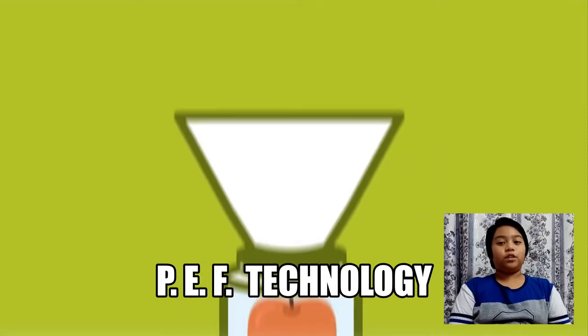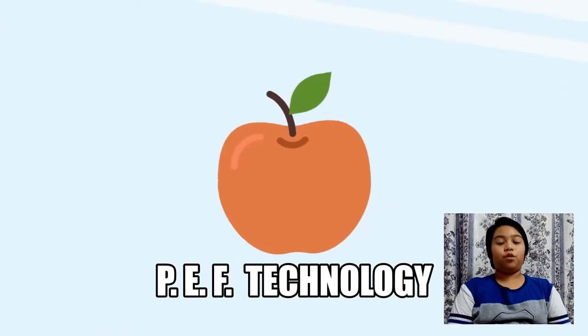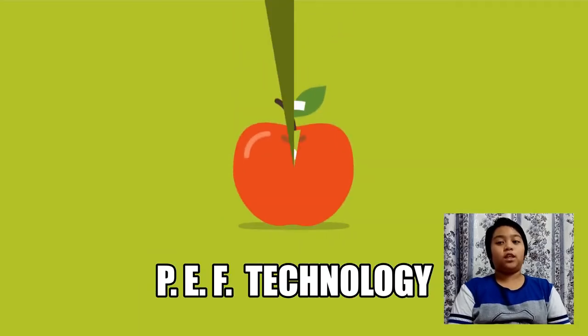With PEF processing, short electric pulses are applied to foods. These pulses create pores in plant cells, making the content accessible for the next processing step.